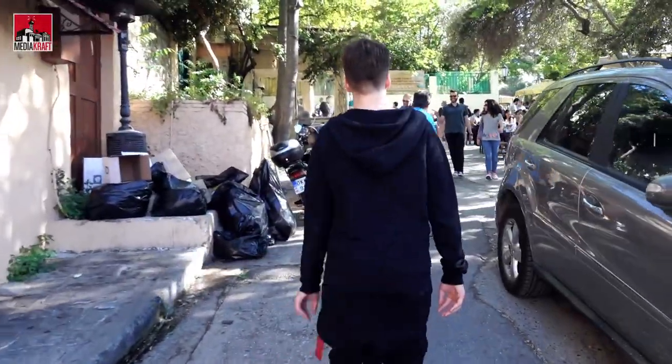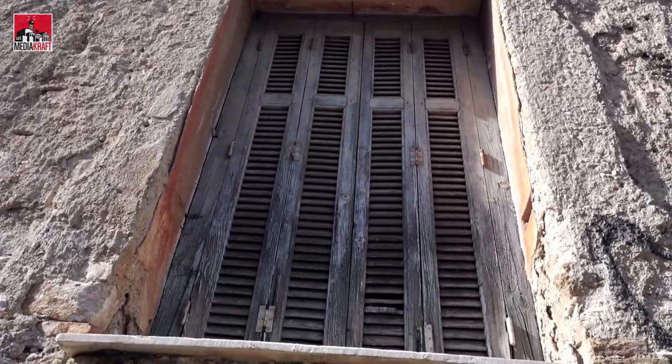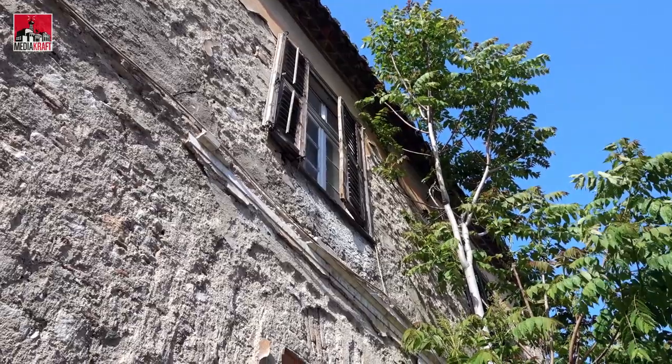We're on our way to the Acropolis and I took a look at this building beside me and was shocked at how old it is. It gives a lot of perspective in comparison to the place we're going to visit and some of the other places we've already visited in this video — that building is practically brand new.